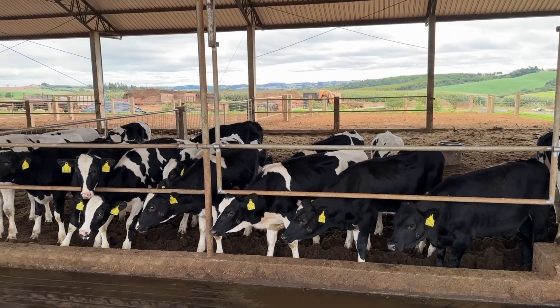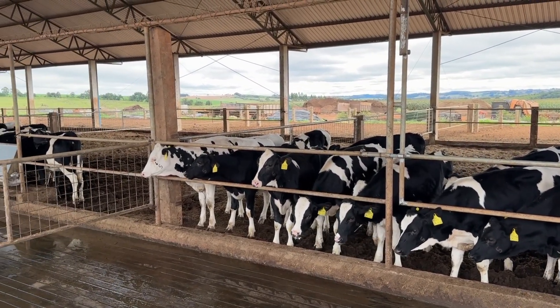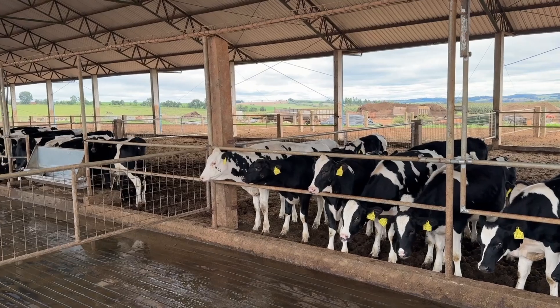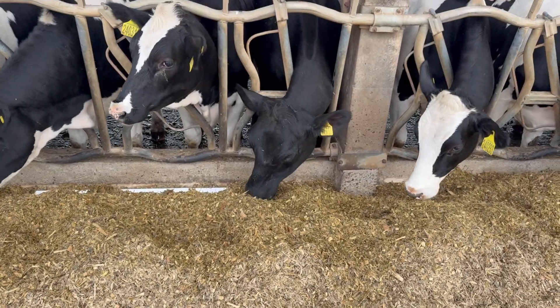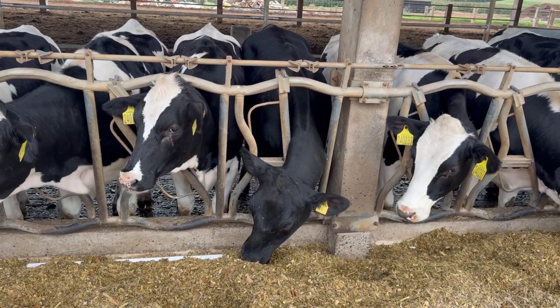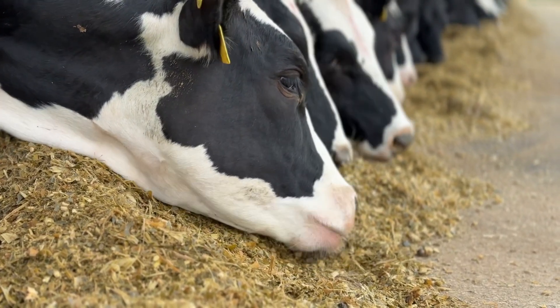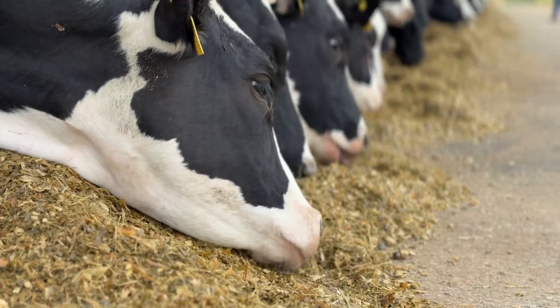After leaving this phase around 4 months of age, the heifers move through progressively larger groups following a gradual growth transition. We emphasize body condition scoring in this phase. Obesity is undesirable, except in specific cases such as Angus females, which tend to gain weight more easily due to their genetics.